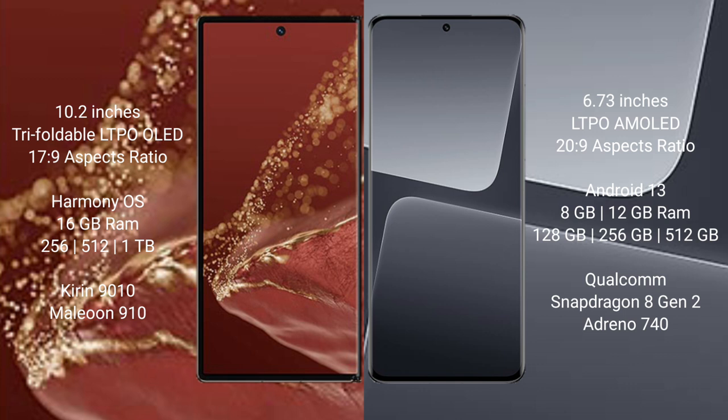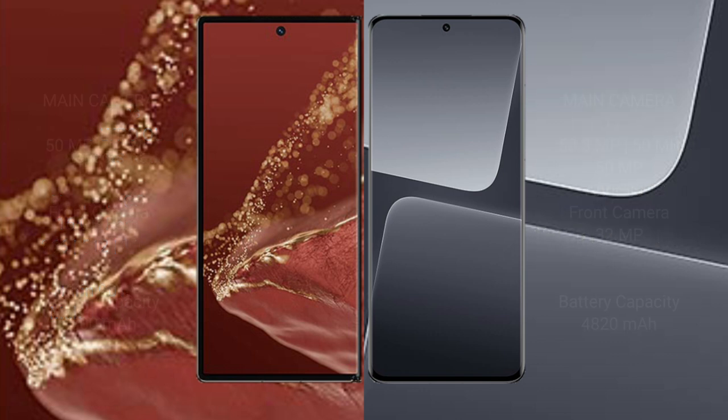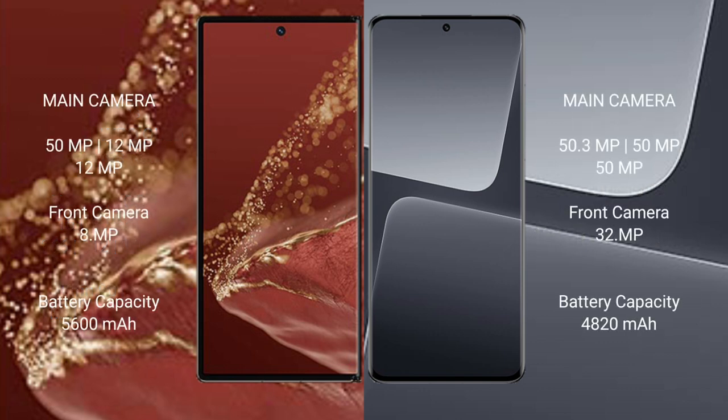The Xiaomi 30 Pro comes with 8GB or 12GB RAM and 128GB, 256GB, or 512GB internal storage, powered by the Qualcomm Snapdragon 8 Gen 2 processor.